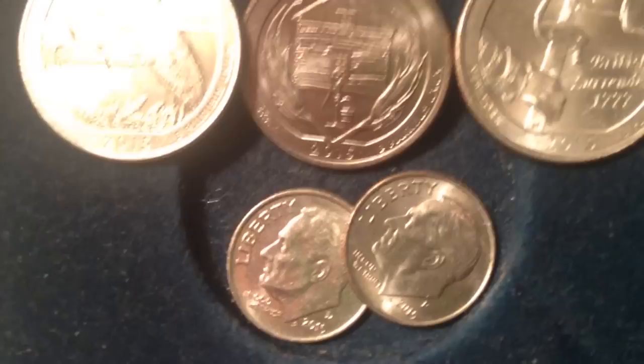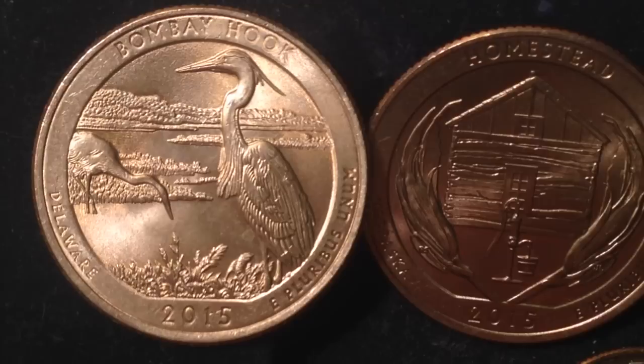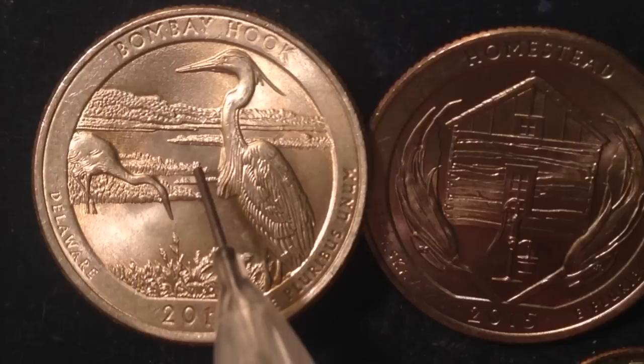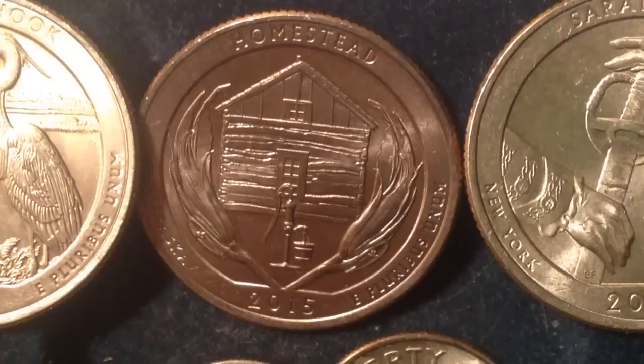First, I want to recap the 2015 America the Beautiful error coins. I made a video about these three specific ones earlier in the month: the Bombay Hook, the Homestead, and the Saratoga. I want to recap those because it turns out there are a lot more error coins than I realized that relate to 2015. The Bombay Hook represents the state of Delaware. There are some extra blades of grass going into the water in the opposite direction. That's a common error people have found — with so much detail in the grass, errors really pop up in the fine detail.